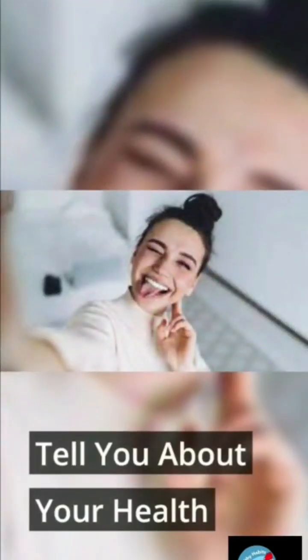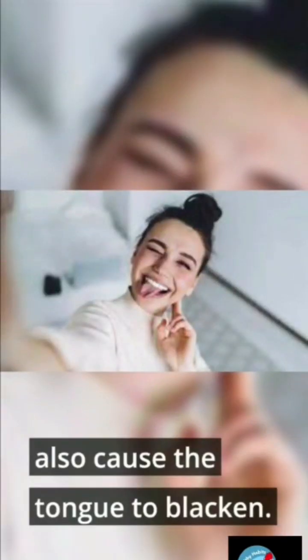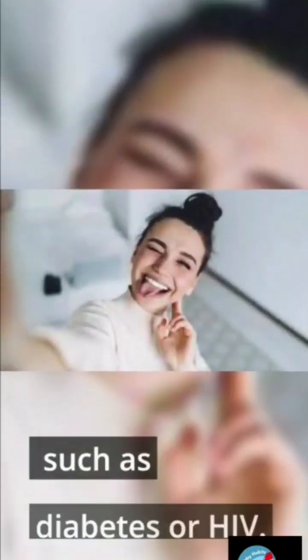What the colors of your tongue can tell you about your health. Black: keratin buildup on the tongue can cause it to turn black. Drinking dark liquids such as coffee or black tea can also cause the tongue to blacken. A black tongue can also be caused by a more serious health condition such as diabetes or HIV.